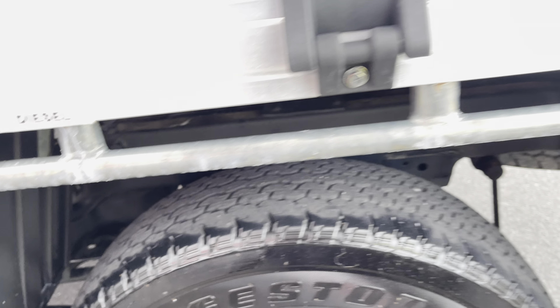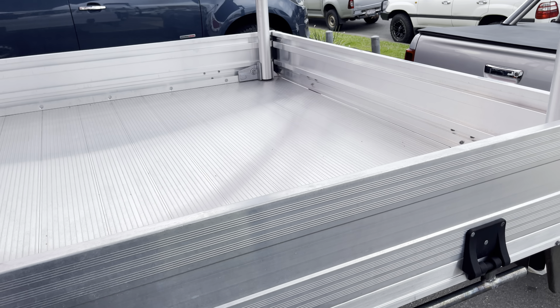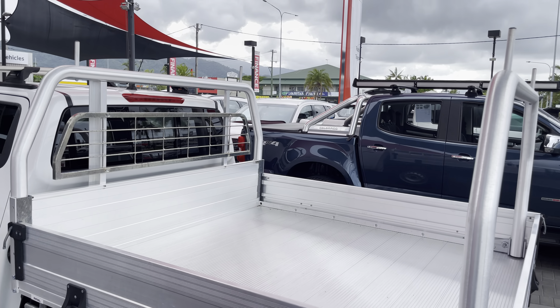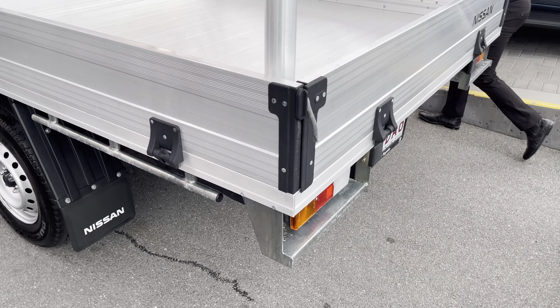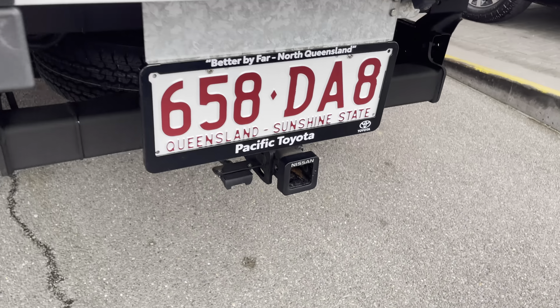Brings me to the back — got the fuel latch here with a little key so I can stop anyone pinching your fuel. Rear tires are about 40 to 50 percent through, still plenty of tread. The suspension system through there is coilovers, not the leaf spring rear like you normally see on others, so it gives it a slightly smoother ride.